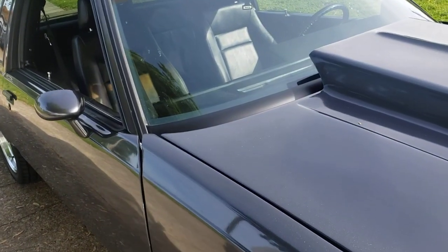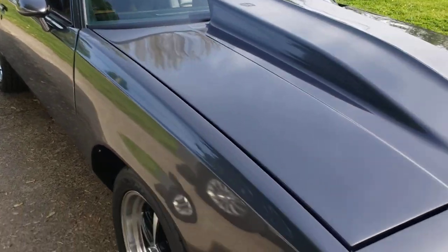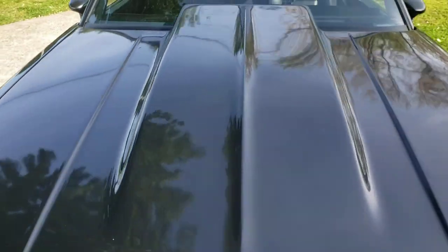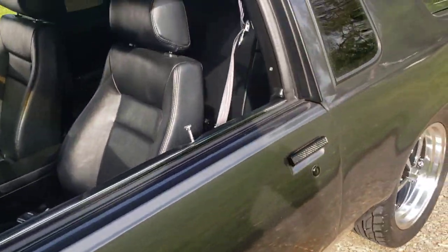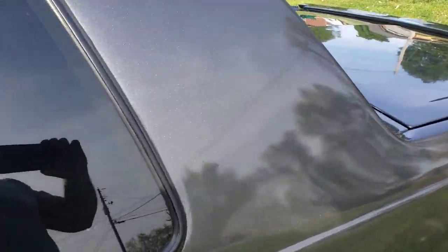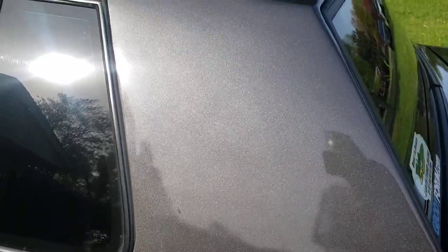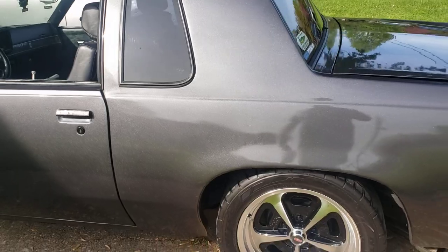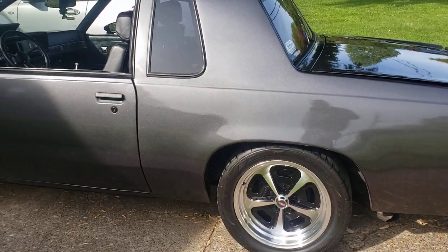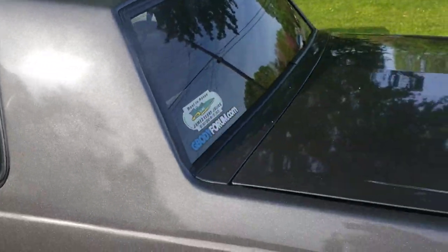I also got rid of the antenna hole. I have a hidden antenna mounted up underneath the dash, which is pretty trick — it actually works pretty good. The color, luckily the sun is out today so the color is just unreal in the sun. It's a PPG charcoal metallic — not gonna give the exact code, but it has a lot of metallic in it and looks fantastic in the sun.